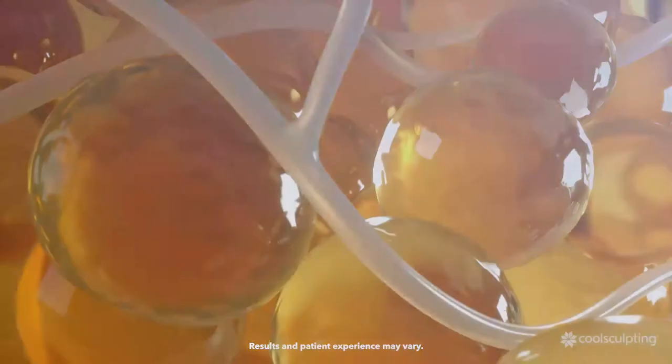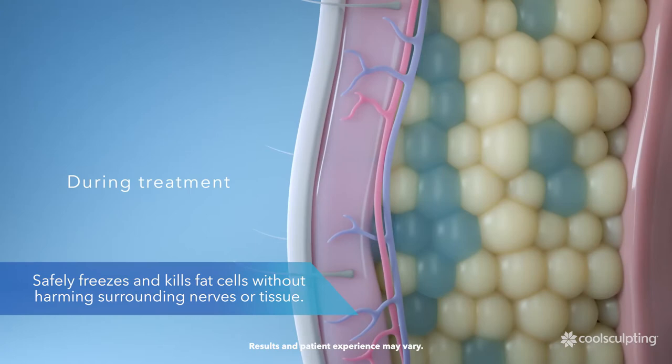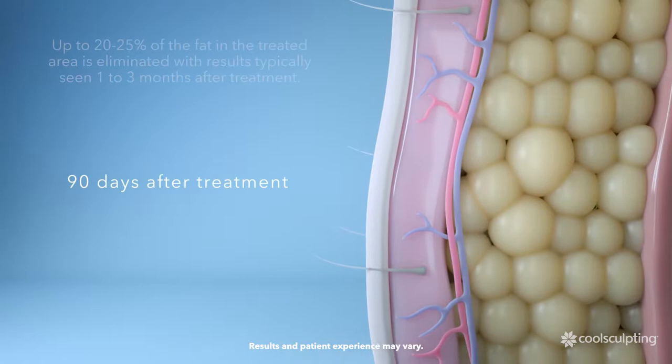Let's take a look at how CoolSculpting works. Patented CoolSculpting technology safely targets and freezes fat cells directly under the skin without harming surrounding nerves or tissue. Typically, up to 20-25% of fat in the treated area will begin to be eliminated in the weeks following treatment by the body's own natural processes.